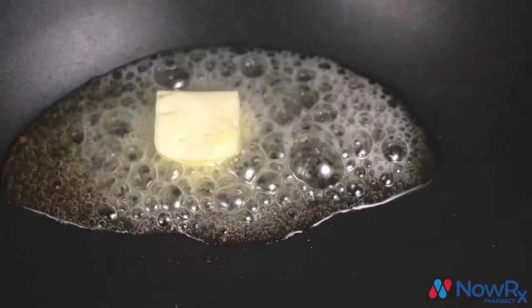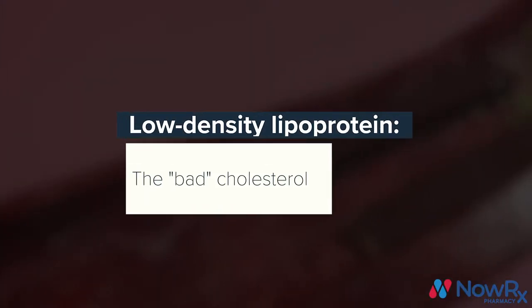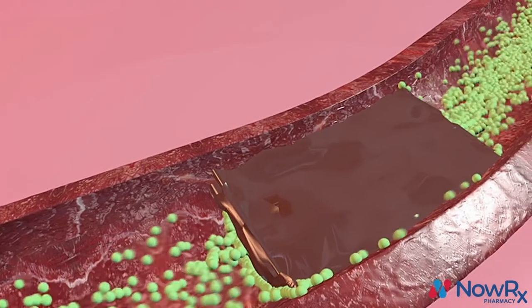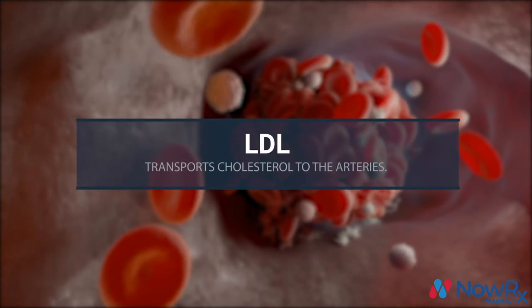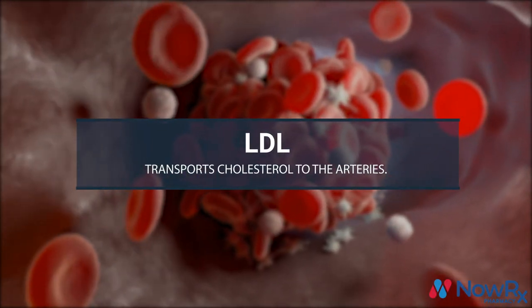So that's the good cholesterol — what about bad cholesterol? Low density lipoproteins are known as bad cholesterol. Think of the L in low density as lousy. Similarly to HDL, low density lipoproteins are made of fats and proteins. However, while HDL removes cholesterol from your arteries, LDL transports cholesterol to your arteries.